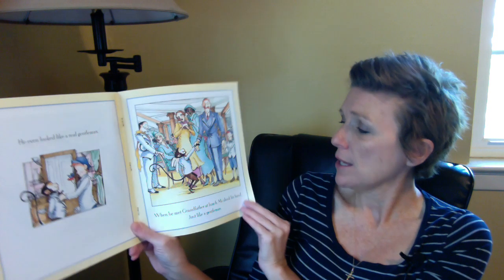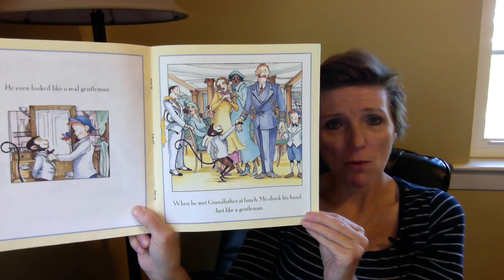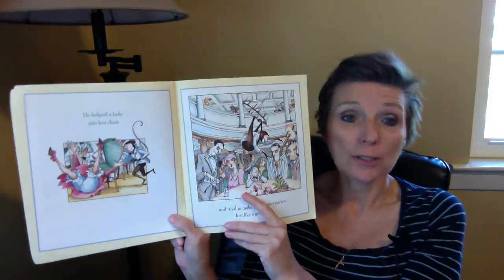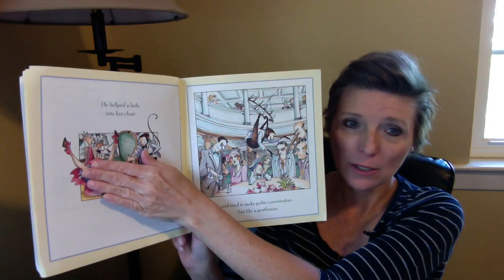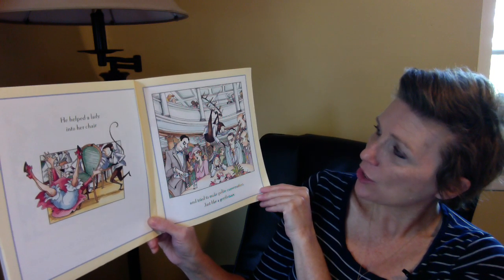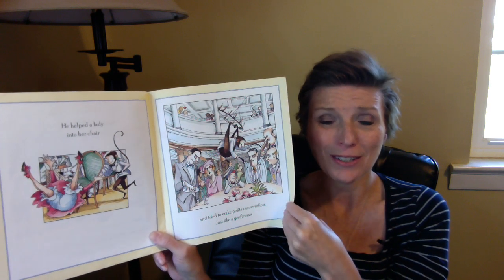When he met Grandfather at lunch, Mo shook his hand just like a gentleman. Grandfather seems impressed. He helped a lady into her chair — but he pulled it out too much and she fell. And he tried to make polite conversation just like a gentleman. What's wrong with that? He's just making polite conversation while hanging from the chandelier. That's crazy — that's not very gentleman-like.